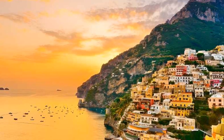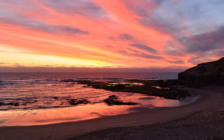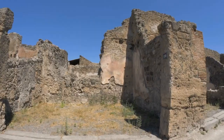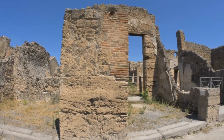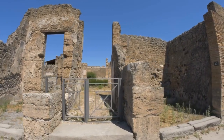As the day winds down, Sorrento offers one more magical moment: watching the sunset over the Mediterranean. Find a cozy spot along the coastline, sit back, and let the golden hues of the setting sun cast their warm glow over the sea. Whether you're exploring the ancient ruins of Pompeii, embracing the allure of the Amalfi coast, or discovering the secrets of Capri, Sorrento's surroundings are brimming with experiences that will make your visit truly unforgettable.